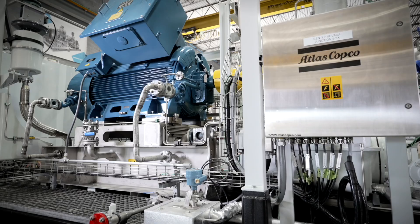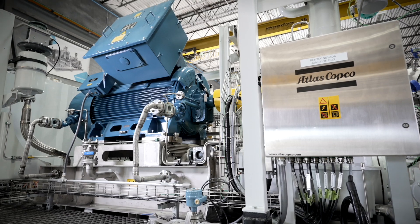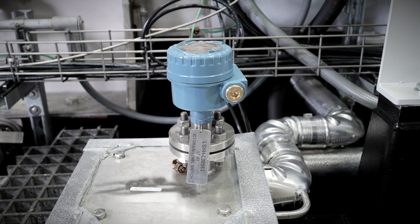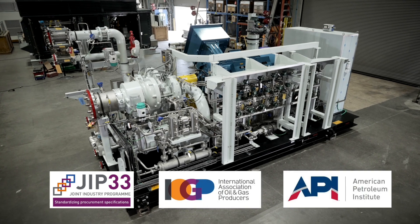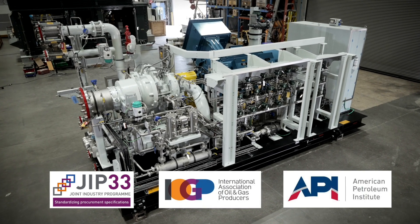The CHM provides all the features of our standard centrifugal compressor combined in an API 672 compliant package with an integral API 614 part 1 and 3 lube oil system. Additionally, the entire package was designed as a result of Atlas Copco's involvement in the JIP33 standardization program created by the International Association of Oil and Gas Producers.